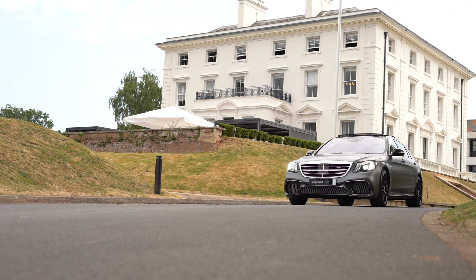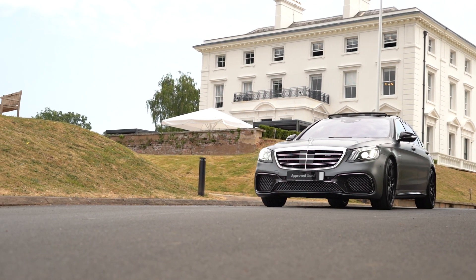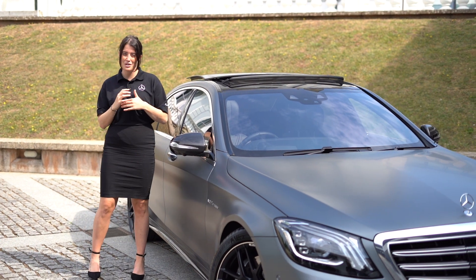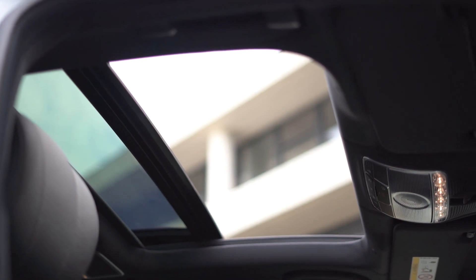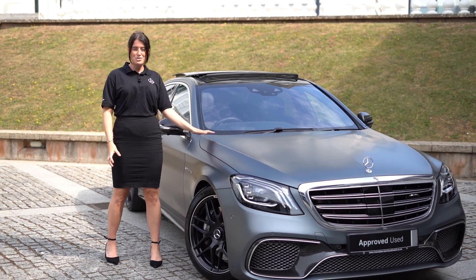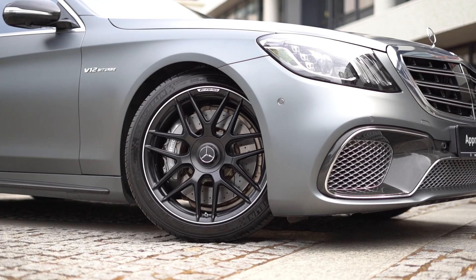The mileage for this S65 is just over 16,000, which is incredibly low for this sort of vehicle. This S65 saloon is packed full of additional extras, including the panoramic sliding sunroof with magic sky control, and my favourite feature of all — the AMG exterior carbon package, which also complements the 20-inch alloy wheels.